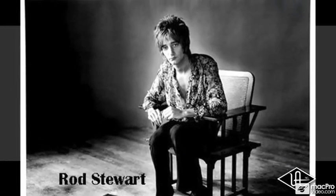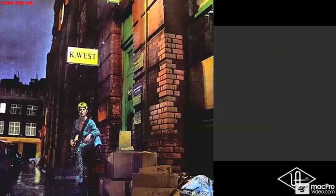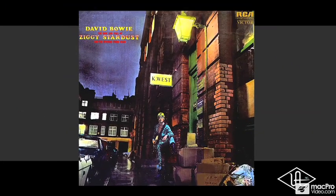Rod Stewart did one of his seminal first albums on the A-Range at Cherokee Studios. David Bowie, of course, recorded on the A-Range.